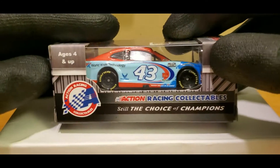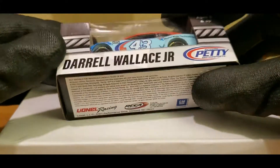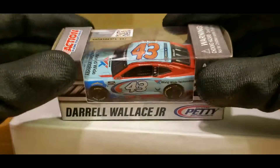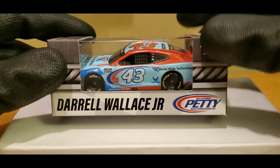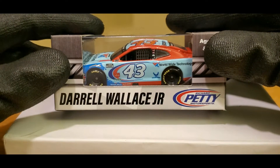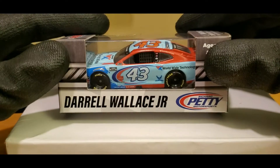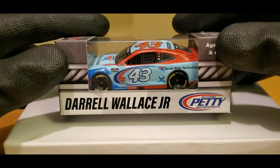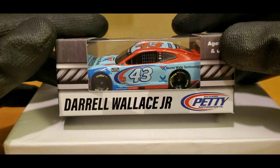Shout out to all the Bubba fans out there on Twitter, you guys know who you are. Just what a beautiful diecast this is right here, guys. Really cool. It definitely has a nice little — I guess you could say a Petty Blue vibe to it — but really unique looking diecast. This ain't the first time we've got a Worldwide Technology diecast released for Bubba, but I really just wanted to pick this one up because I didn't get the last ones. Considering next year is going to be a big year for Bubba Wallace, this could be a really interesting review.